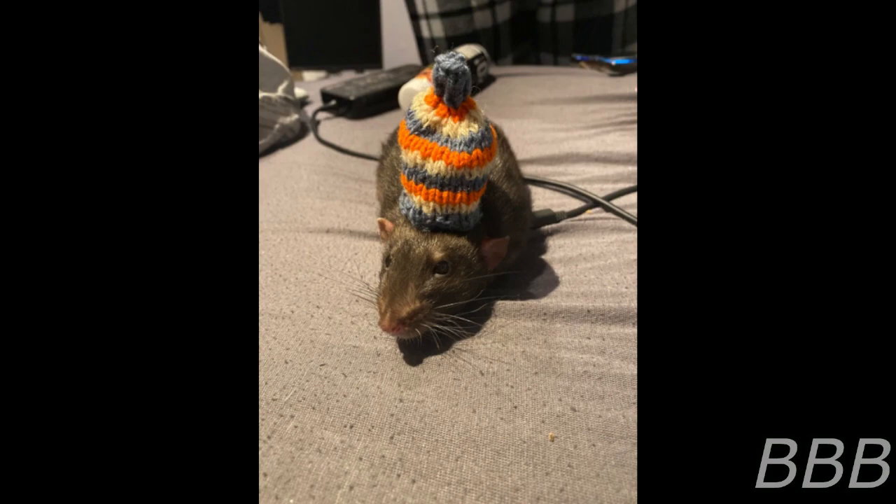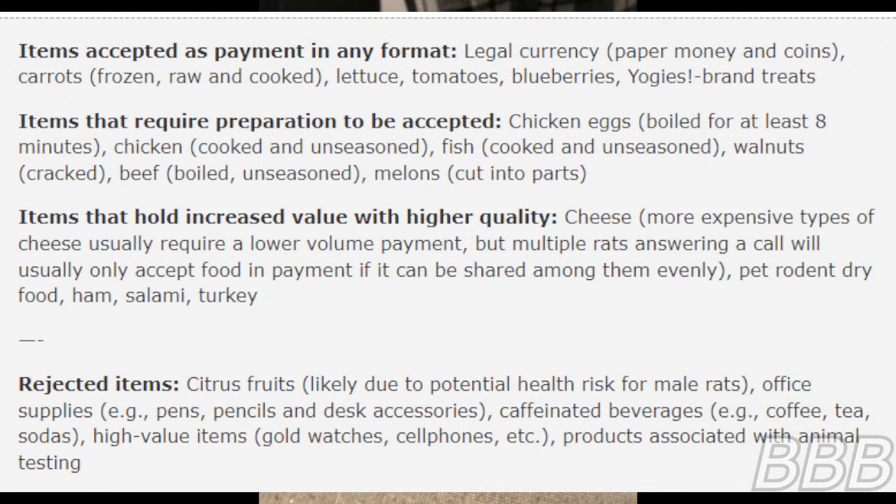Experimental results for recorded payments accepted by SCP-6369-A are listed below. Items accepted in any format: legal currency (paper money and coins), carrots (frozen, raw, and cooked), lettuce, tomatoes, blueberries, and Yogi's brand treats. Items that require preparation to be accepted: chicken eggs boiled for at least 8 minutes, chicken cooked and unseasoned, fish cooked and unseasoned, walnuts cracked, beef boiled and unseasoned, melons cut into portions. Items that hold increased value with higher quality: cheese — more expensive types usually require a lower volume payment — but multiple rats answering a call will usually only accept food if it can be shared among them evenly. Also accepted: pet rodent dry food, ham, salami, and turkey.